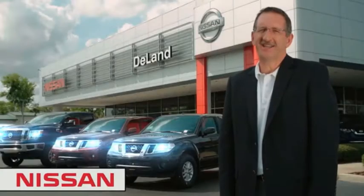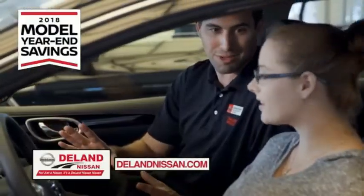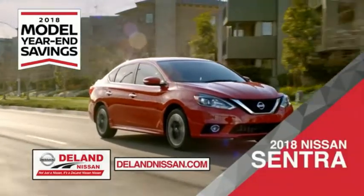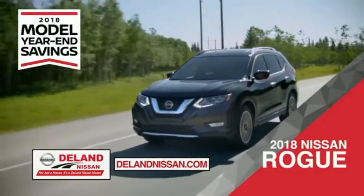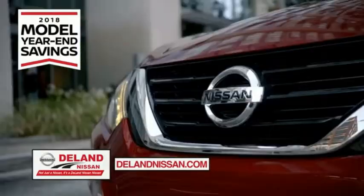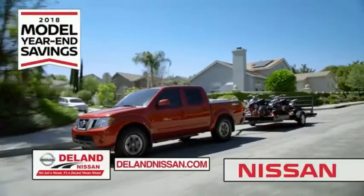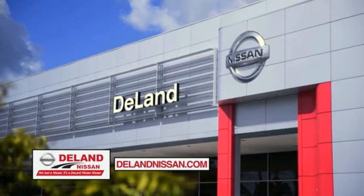Hi, I'm Curt. Before you buy, give us a try. Get ready to play big and save big with Deland Nissan during the 2018 model year in savings events. Save on the 2018 Nissan Sentra, impressively styled and crafted just for you, or the family-friendly SUV crossover — the 2018 Nissan Rogue or Rogue Sport. Or work smart and play hard in the 2018 Nissan Frontier Truck. Save big on all 2018 models before the end of the year, but only while supplies last. It's not just a Nissan — it's a Deland Nissan.